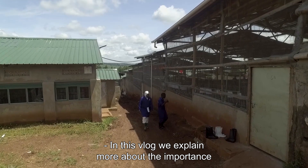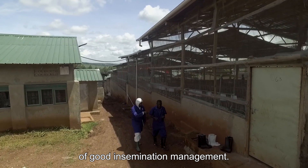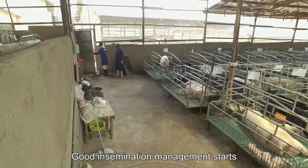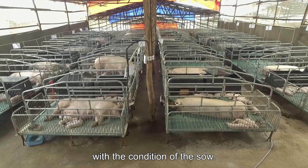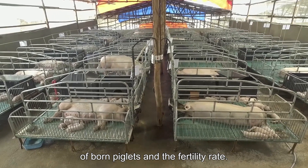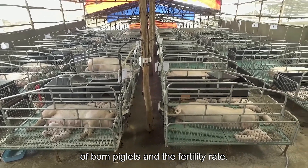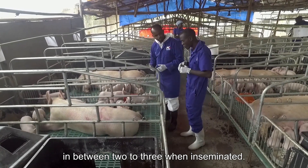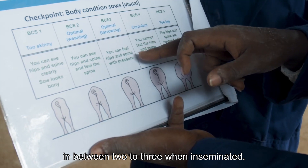In this vlog, we explain more about the importance of good insemination management. Good insemination management starts with the condition of the sow. Body condition has a big impact on the number of born piglets and the fertility rate. It's important that the sow has a body condition score between 2 and 3 when inseminated.